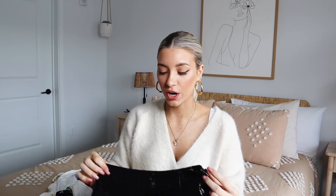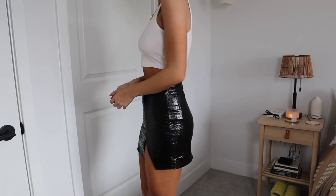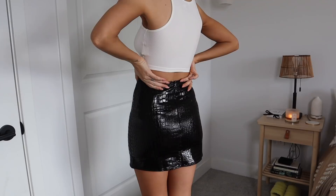Next up I have this little crocodile print skirt. How fun is this? It's just a cute little black crocodile print skirt. I figured I would wear this with either a graphic tee and some sneakers just to dress it up. I could also probably wear this with tights underneath it and a sweater if I wanted to wear it in the wintertime. I think they also have it in another color on Princess Polly.